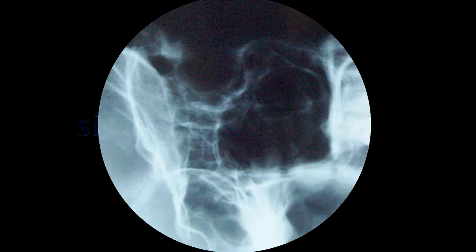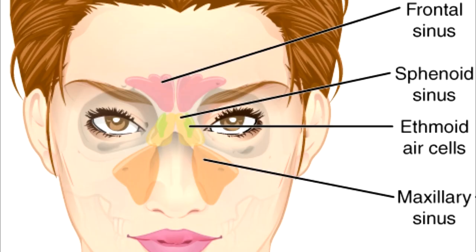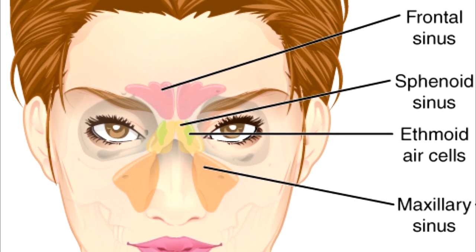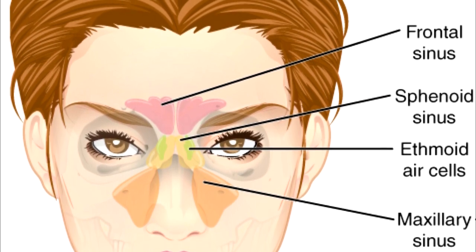Whenever I hear someone mention their sinuses, it's never anything good. They are pockets of air in your face. Bacteria can get inside these pockets and cause painful infections. And if that wasn't bad enough, the sinuses don't even do anything. It's just there, taking up space.